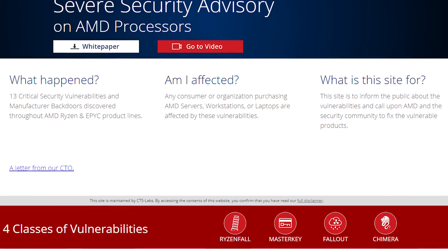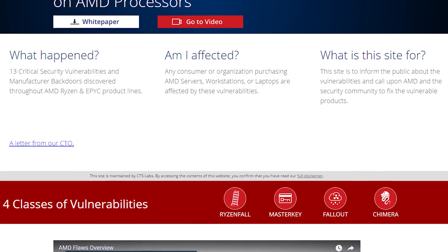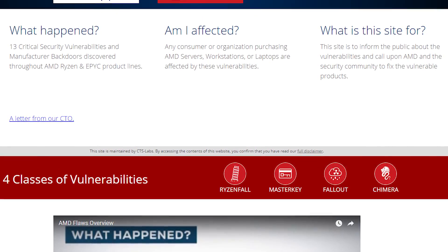CTS Labs created a website called AMD Flaws, which serves to outline all of the issues they found with the chips, and includes a downloadable white paper on the matter that goes further into detail.